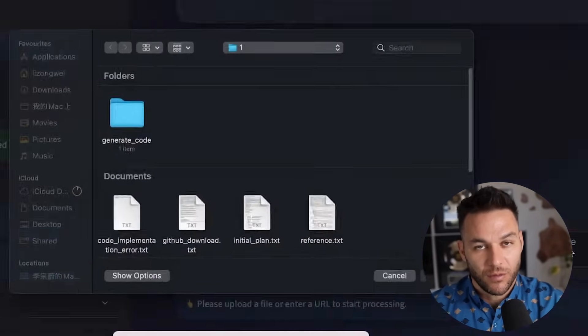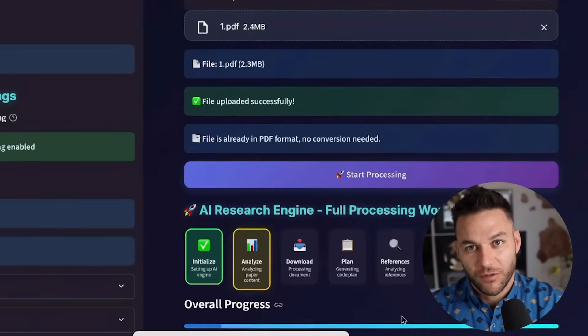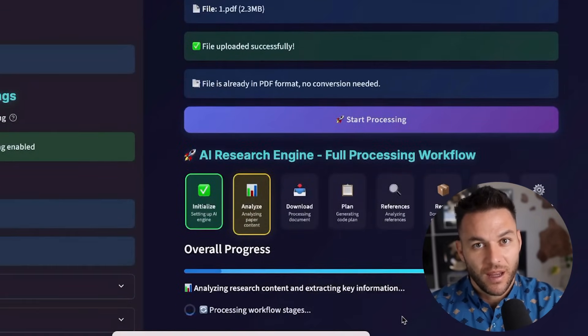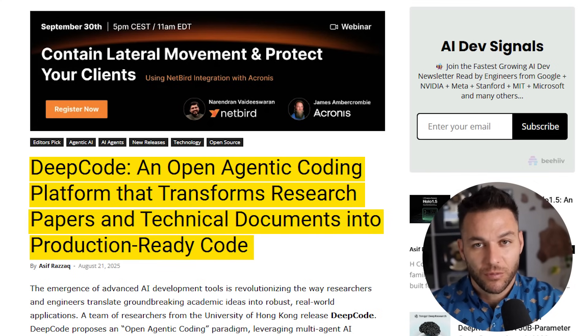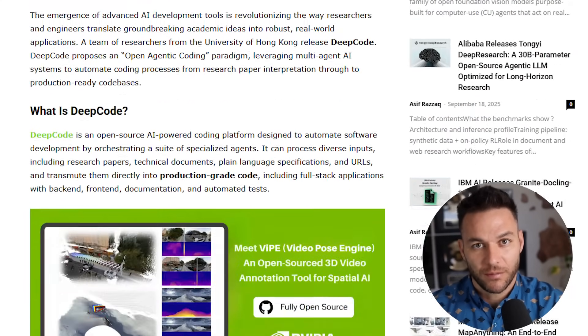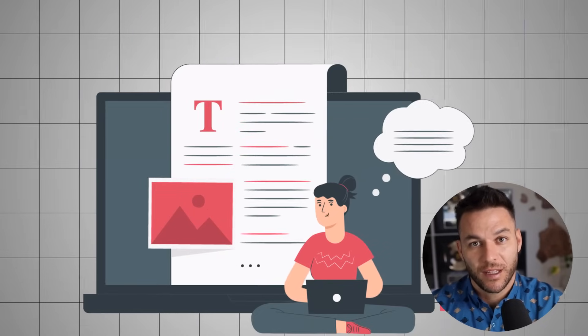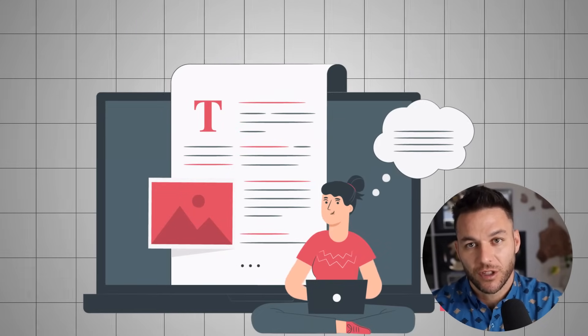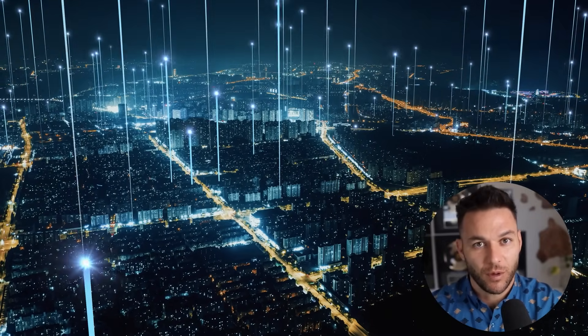So here's what just happened. The University of Hong Kong just dropped something huge — it's called DeepCode and it's completely free. This thing takes research papers and turns them into working software. The tech community is buzzing about this breakthrough in automated code generation. Research papers are basically documents where smart people explain new ideas and inventions — think of them like instruction manuals for cool new tech.